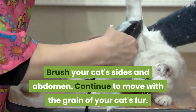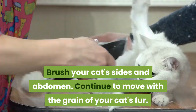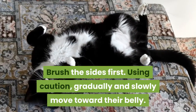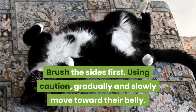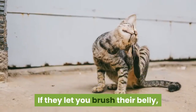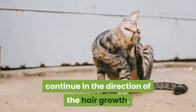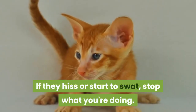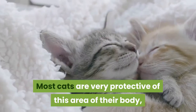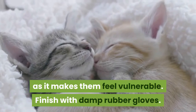Brush your cat's sides and abdomen. Continue to move with the grain of your cat's fur. Brush the sides first, then using caution, gradually and slowly move toward their belly. If they let you brush their belly, continue in the direction of the hair growth. If they hiss or start to swat, stop what you're doing. Most cats are very protective of this area of their body, as it makes them feel vulnerable.